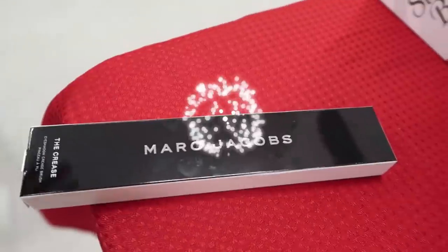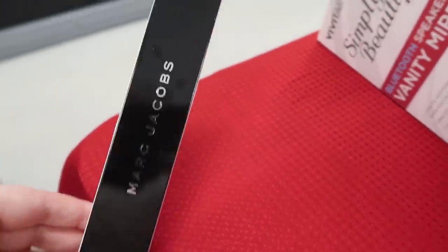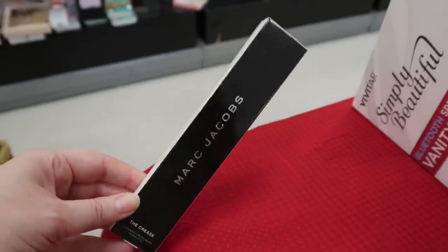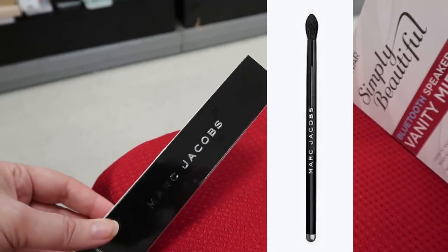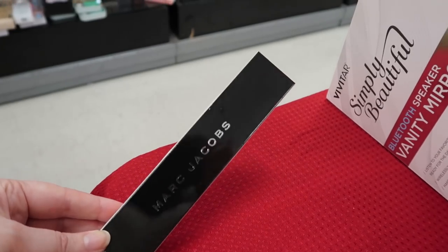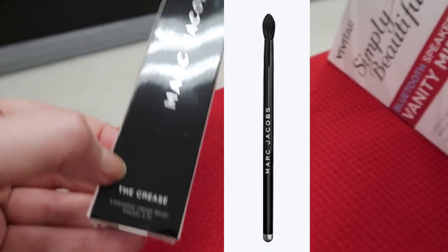Look at this — a Marc Jacobs brush! I was super lucky to find the big monster bronzer brush before — that sells for like $70 at Sephora. I found it here at TJ Maxx. This one is the crease brush.